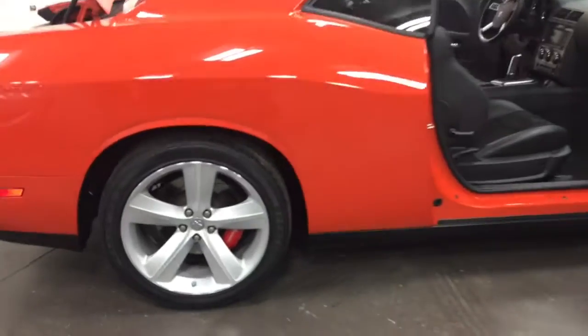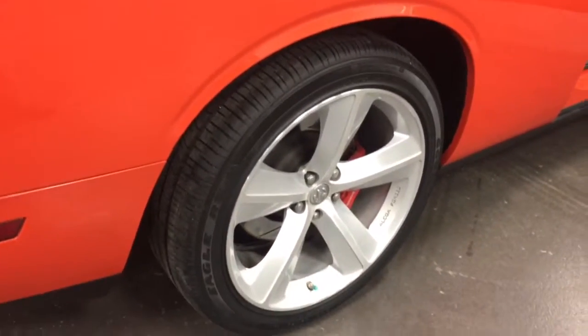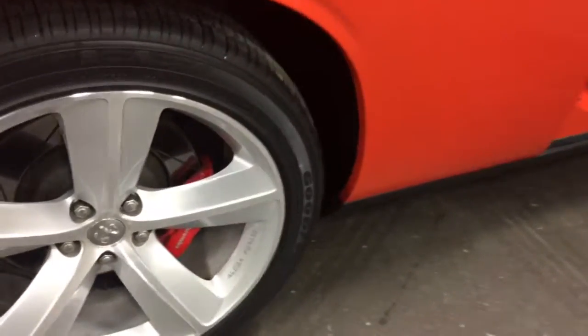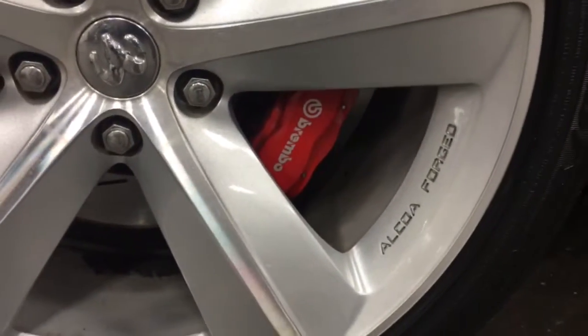It's got brand new Eagle RSA Performance tires, absolutely brand new. This vehicle comes with four-piston Brembo brakes — you can see the Brembo right there — so all-around four-piston Brembos.